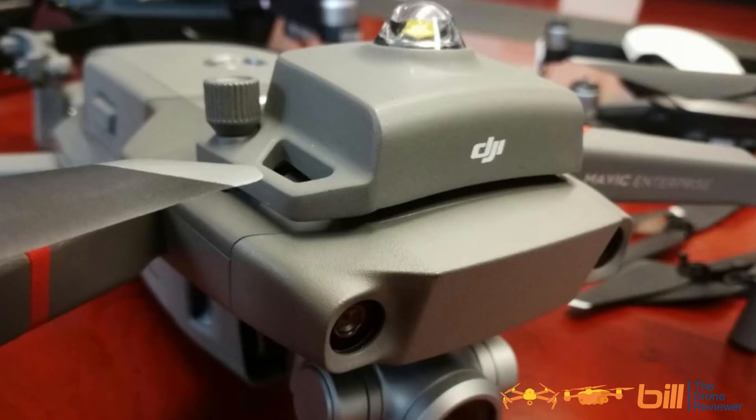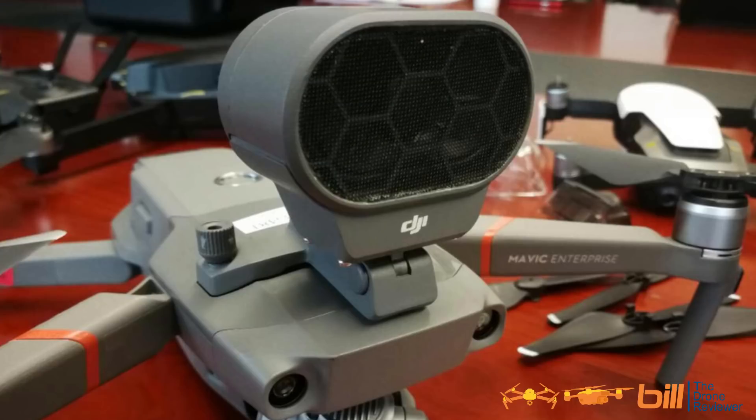So 9-29-2018 is the FCC grant ID date. We're going to go ahead and throw up the pictures we had seen previously of this drone — one with what looks to be a strobe mounted on top, and another which looks to be some sort of loudspeaker mounted on top.